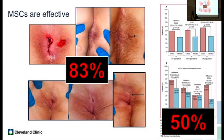Stem cells are also effective. In a phase one trial we did at Mayo Clinic using a stem cell-coated plug for perianal Crohn's disease, at six months we had 83% healing. When we look at the larger randomized trials, they're also getting 50% healing — significantly improved compared to placebo. So clinical trials are showing us that stem cells are effective.